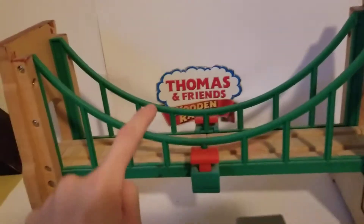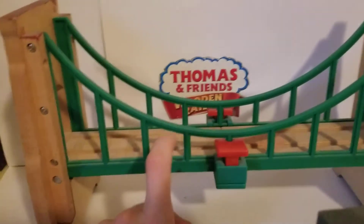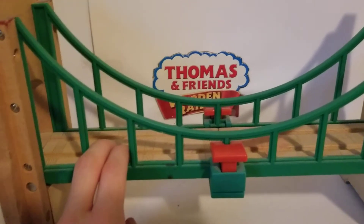Suspension Bridge was a landmark on Thomas and Friends that was first seen in the special Calling All Engines. And since then it's made regular appearances up until the switch to CGI.